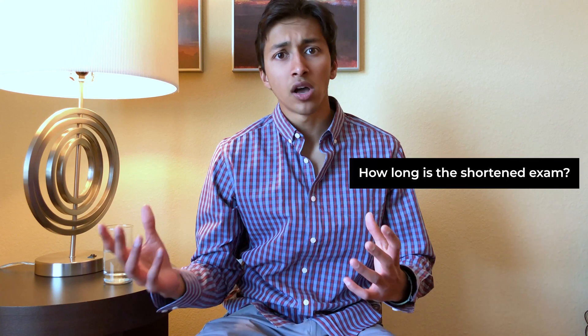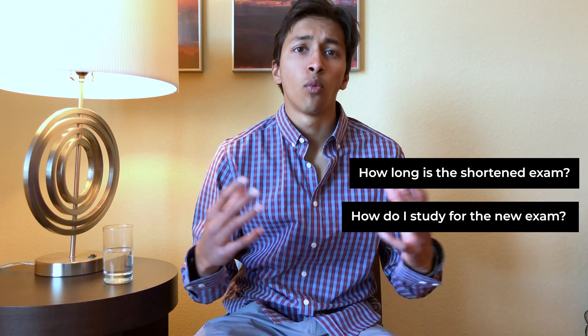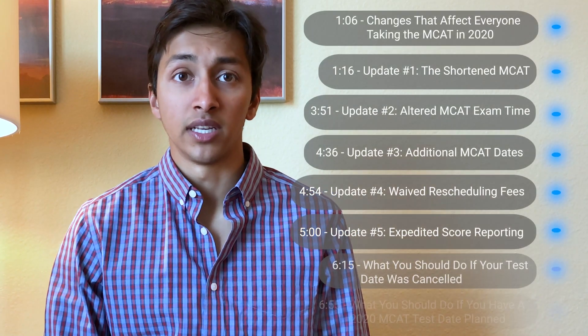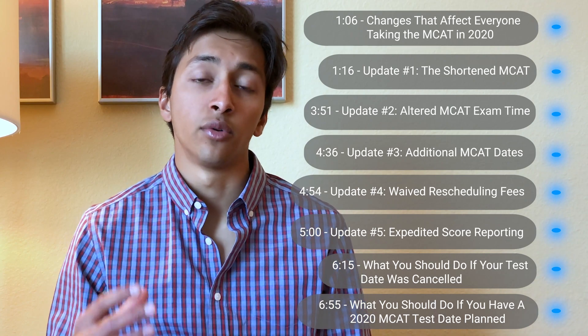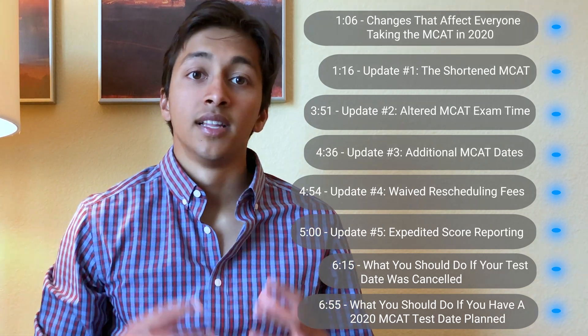Hi everyone, I'm Vikram Shah, MCAT expert and 528 scorer. Many of you likely have questions about the updated 2020 MCAT: How long is the shortened exam? How do I study for the new exam? And what do I do if my test date was canceled? Don't worry, we have you covered. First, we'll go over the changes that affect all pre-meds taking the MCAT in 2020. Next, we'll go over what to do if you had a test date that was canceled. And finally, we'll cover what to do if you are a student with a test date on the updated 2020 MCAT calendar.